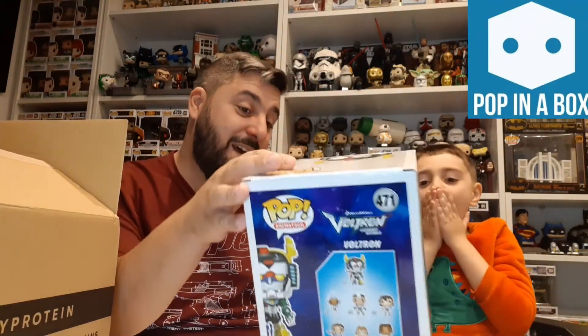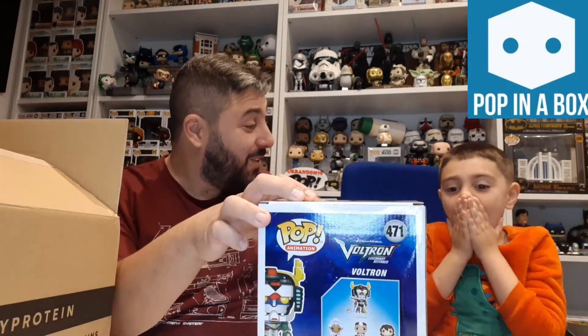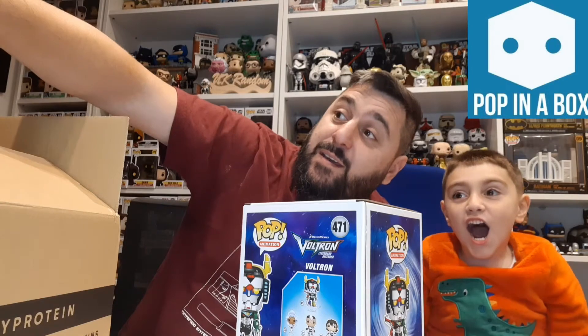It is Voltron from Voltron! Calm down — it goes with those two over there, do you see them? So it's a six-inch pop, which is really cool.